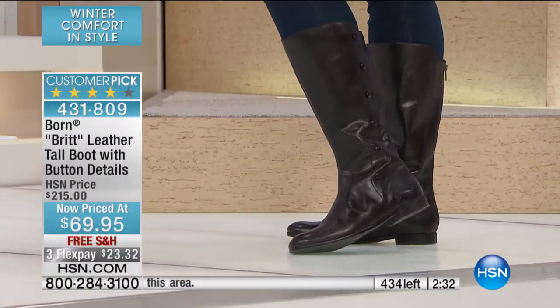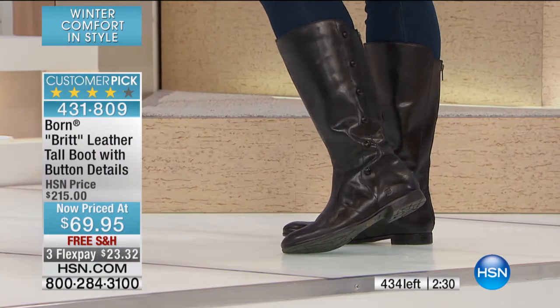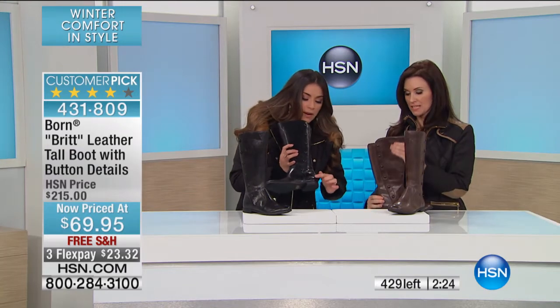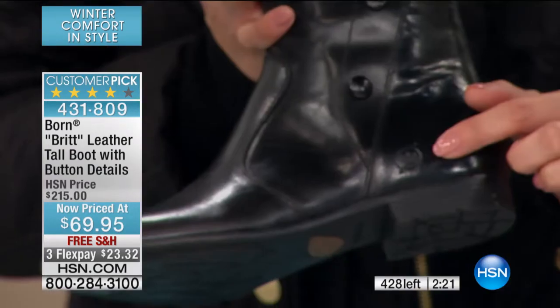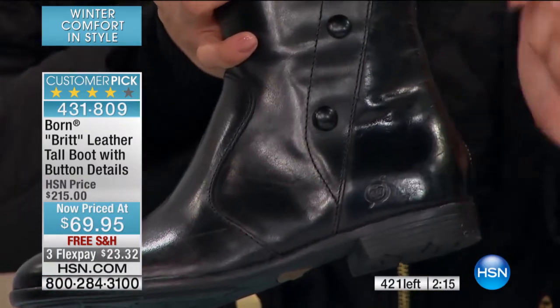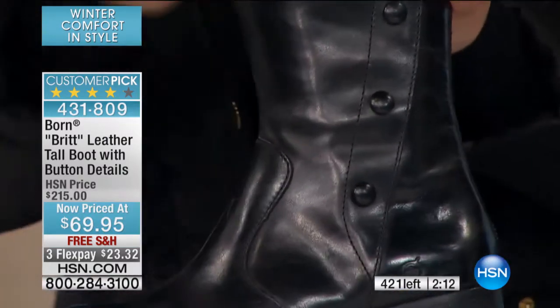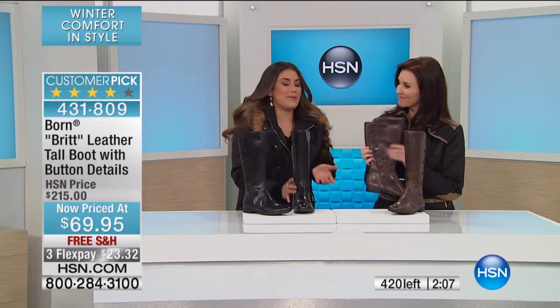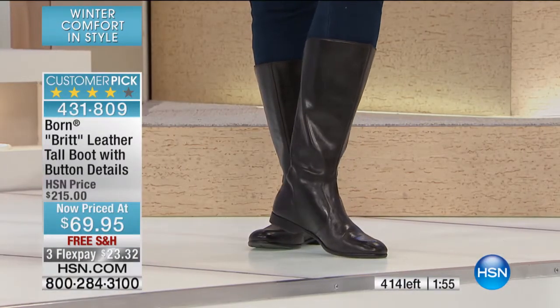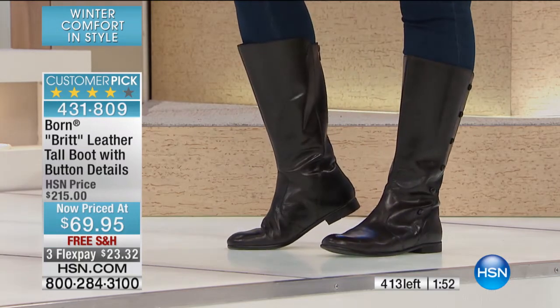When people ask you about these boots, they see that beautiful Born logo and say, 'Oh, those are Born boots' — they're going to think you paid $200 or more. You can tell when someone's wearing quality. I love that cute little Born logo; it tells you this is a Born shoe. All the details, all the beautiful design, and you're going to be the only one who knows they were $69.95. It's unheard of what we're doing here. This is the first time we've aired it at this low price — unbelievable to get it home on three FlexPays.